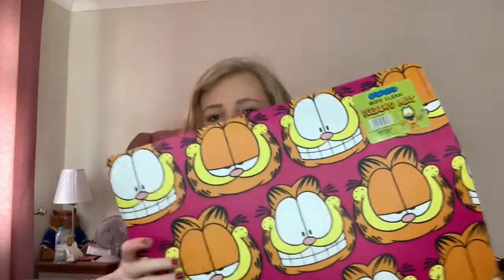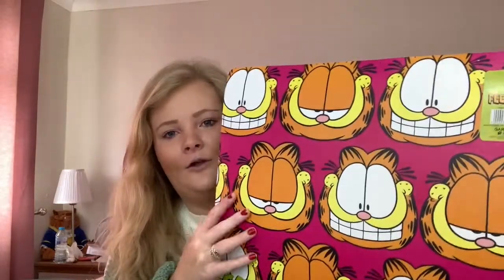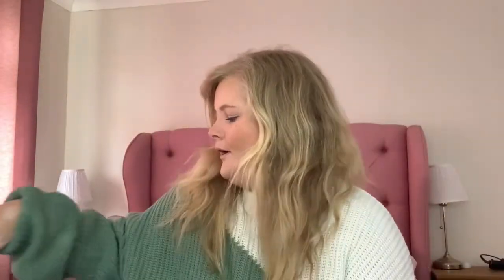I also picked up this Garfield mat to put the bowls and stuff on — their feeding bowls. I just thought it was a bit different, a bit out there, you know. They had loads of different ones of these as well, and this was only one pound, so it was a bargain.